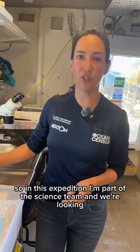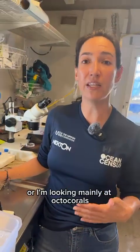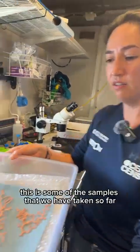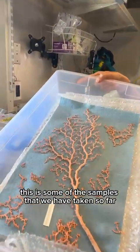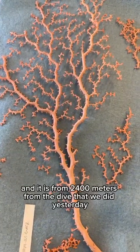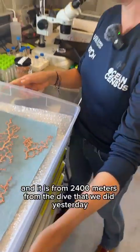In this expedition I'm part of the science team and I'm looking mainly at octocorals, cnidarians, as you can see here. This is some of the samples that we have taken so far. This is from the genus Emicoralium and it is from 2400 meters from the dive that we did yesterday.